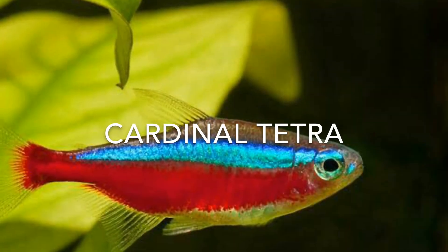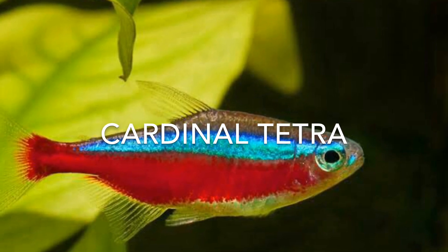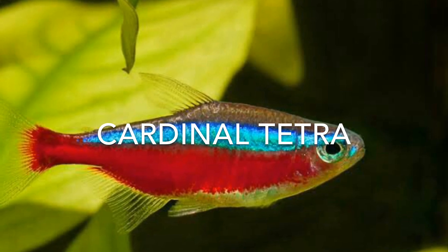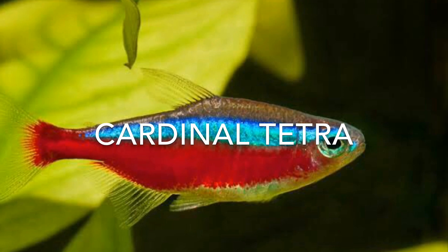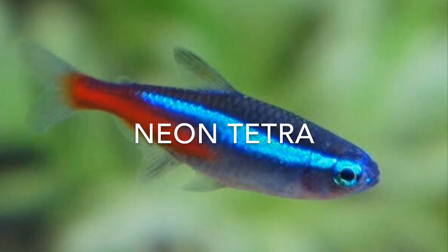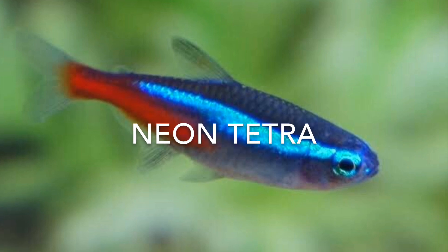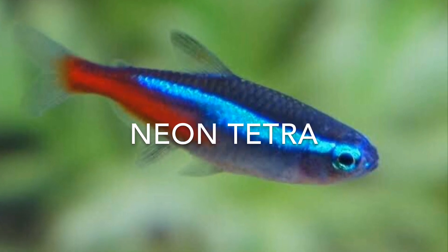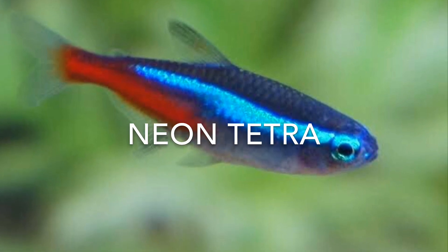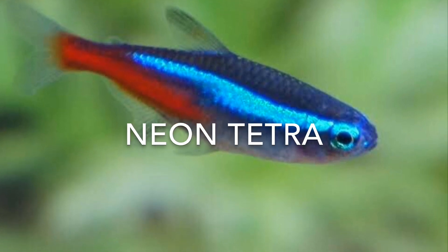The cardinal tetra has a striking iridescent blue line characteristic of the genus, laterally bisecting the fish, with the body below this line being vivid red in color. The neon tetra is characterized by an iridescent blue horizontal stripe along each side of the fish from its nose to the base of the adipose fin, and an iridescent red stripe that begins at the middle of the body and extends posteriorly to the base of the caudal fin.